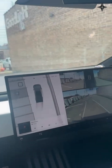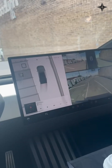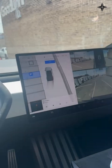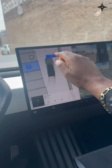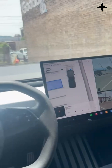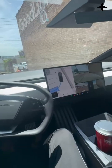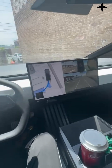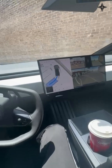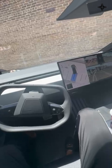A Tesla will absolutely park itself. A lot of vehicles have this technology — this is no big deal. What I'm doing is selecting this parking spot — that's where I want to park the car. All I have to do is start, and the vehicle will do all the work for me. You can see that particular location is where the car is going, and I can promise you this car will park itself way better than I ever will.